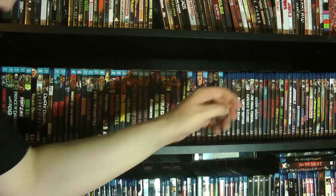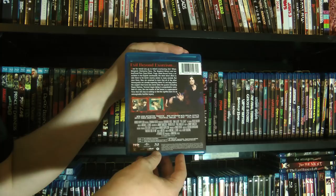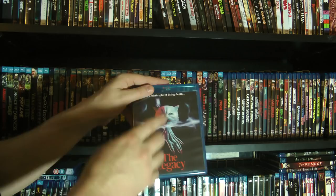And then back to some Scream Factory titles. We have The Legacy, which is really good — features a strapping young Sam Elliott. I swear he was born with that epic mustache. Really, really good stuff, and it does not go the way you think it's going to go. There are some really cool twists in that story.